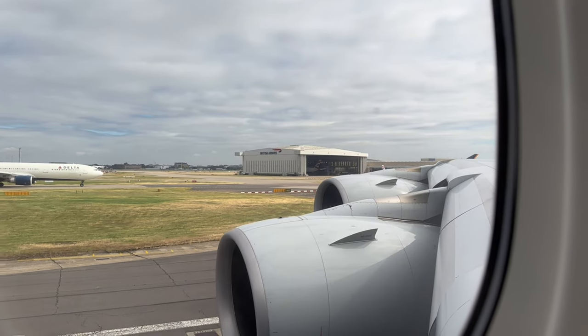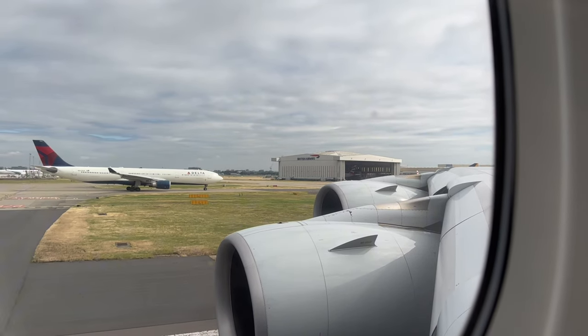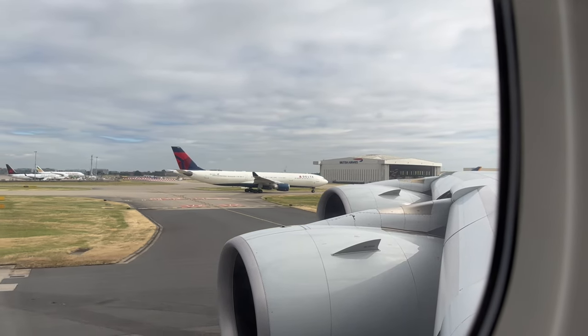Let's enjoy this takeoff from runway 27L.